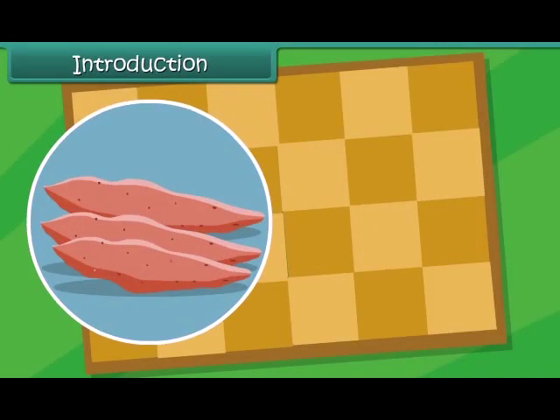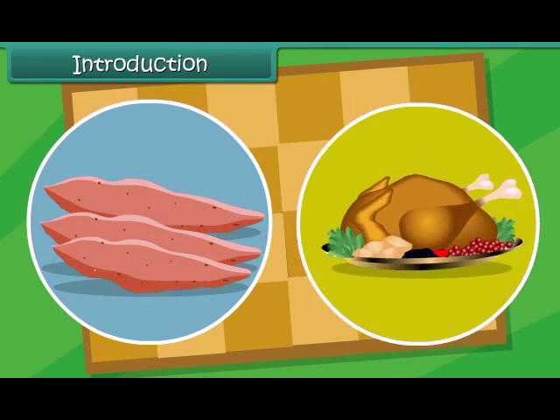Here come the sweet potatoes. And here's the Sunday meat. I guess we must be ready now to eat, eat, eat. We all like to eat tasty food.